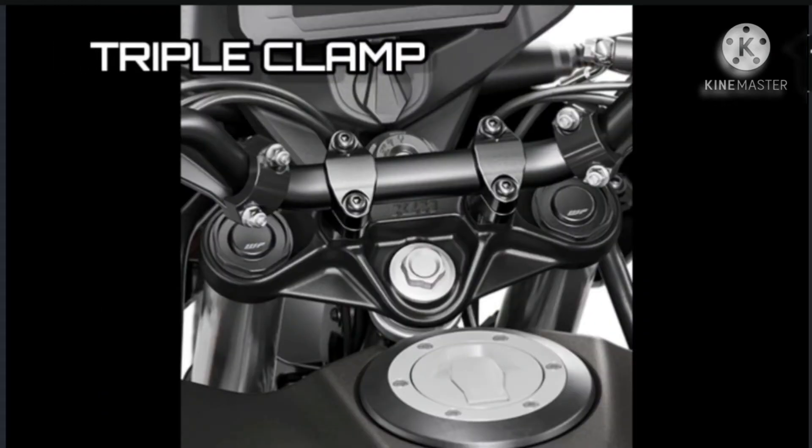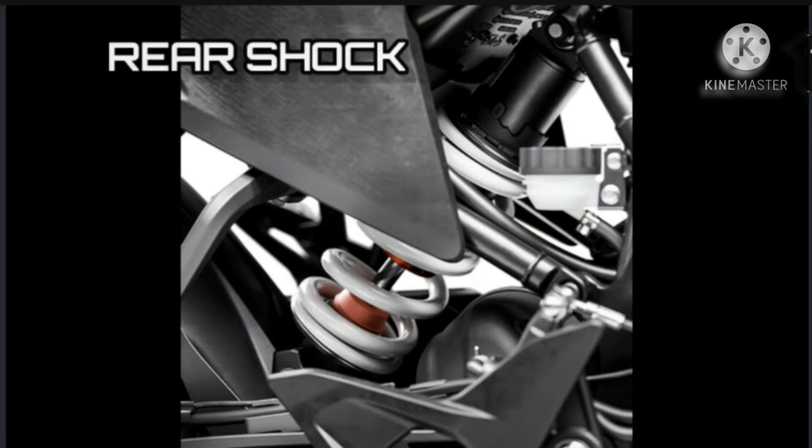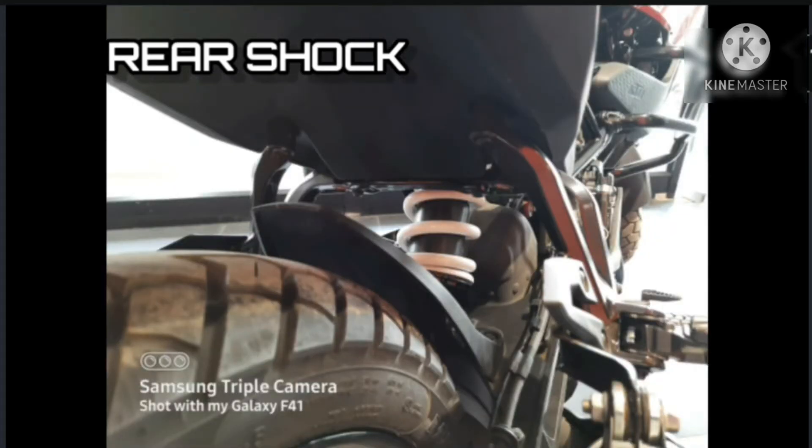Triple Clamp: The triple clamp is developed for a 63.5-degree steering head angle. It is also possible to change the height of the handlebar with different mounts available in the KTM Power Parts catalog. Rear Shock: The cutting-edge WP Apex shock absorber finds its way into the agile chassis of the KTM 250 Adventure. It provides 177mm of travel and is ideal for traveling long distances in tough conditions. Thanks to an adjustable spring preload, it can be adjusted for different loads, ensuring typical KTM performance with all-day riding comfort.